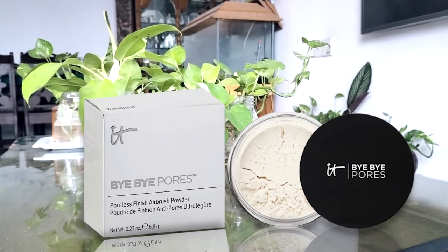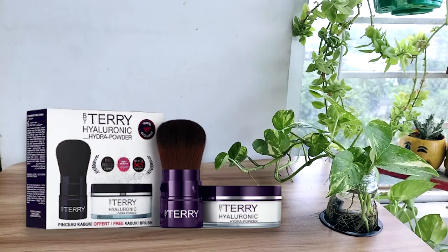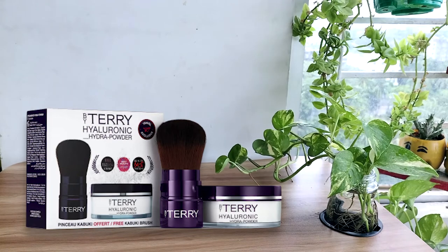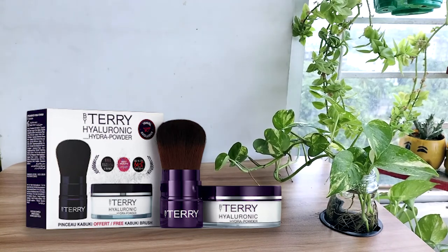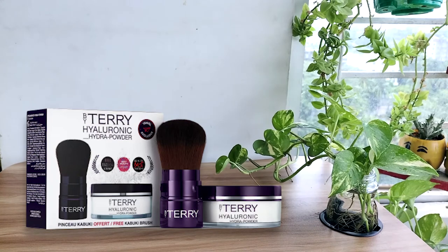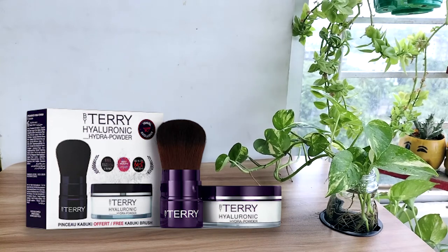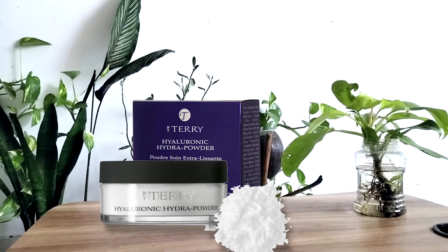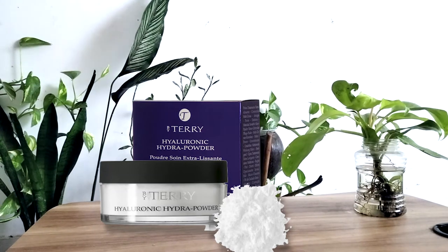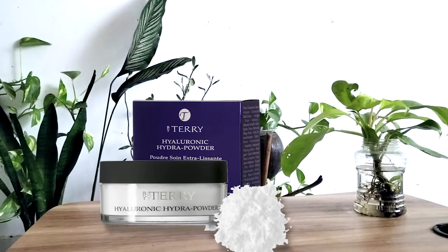Number one: By Terry Hyaluronic Hydra Powder. This hyaluronic hydra powder provides sheer to medium coverage that feels like silk on the skin, so you don't have to worry about it looking cakey or heavy. Rich in skin-friendly ingredients, it has a moisturizing effect and can effectively nourish your skin, leaving it soft, smooth, and supple. It minimizes pores, won't settle into wrinkles or fine lines, and is perfect for anyone going through a dry or rough phase with their skin.